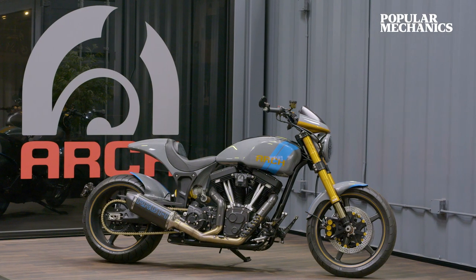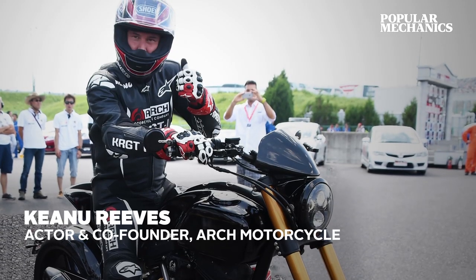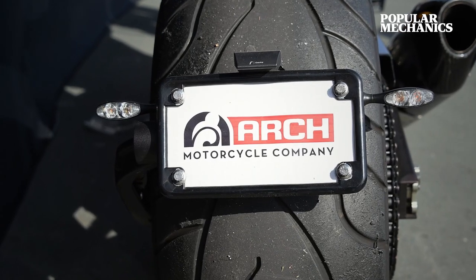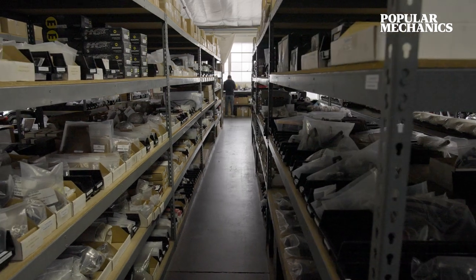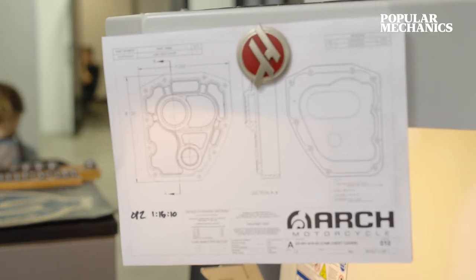Arch is the result of a custom motorcycle that I built for Keanu over a number of years at my old business, LA Chop Rods. Keanu thought that there was something that maybe we should make more of and share with the world. That was in late 2011, and we formed the company and spent the first three or four years really just building the infrastructure. The company is now almost 10 years old.